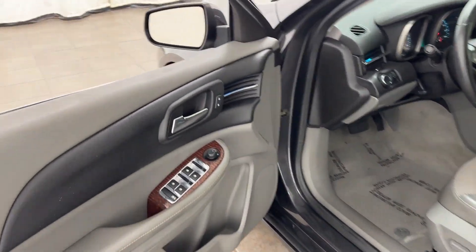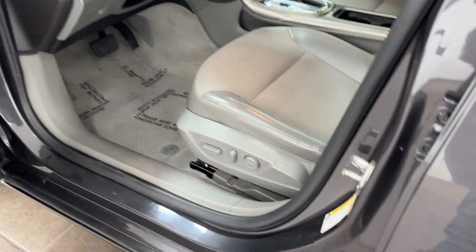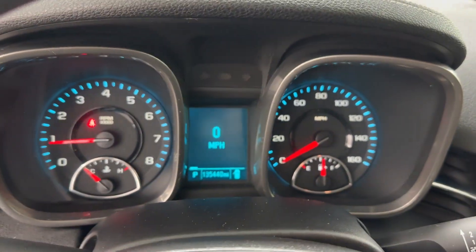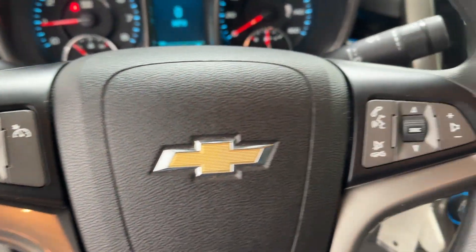such as side view mirrors with turn signals, heated side view mirrors, pass-through rear seat, Bluetooth, and brake assist.